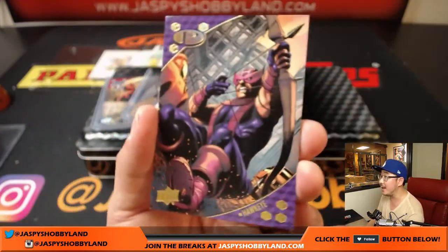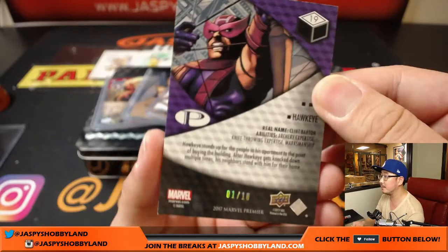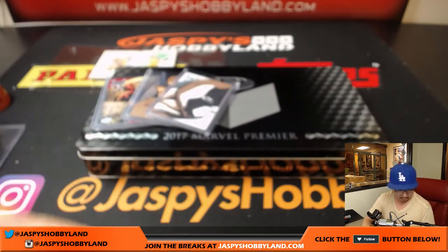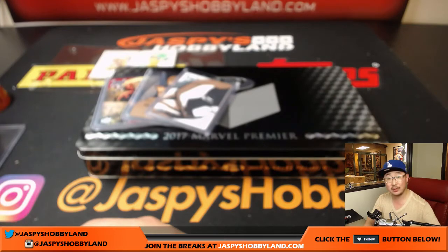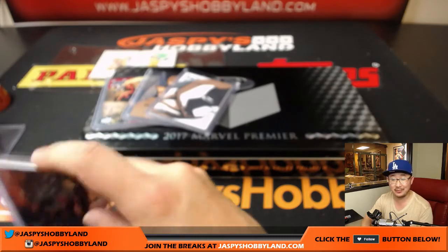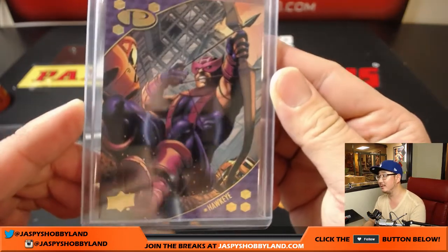And we've got Hawkeye — one out of ten Hawkeye. Nice. Low-numbered ones of these cards. I've seen some low-numbered cards like this go for a lot. We've got well over the cost of admission in this break. Nice.